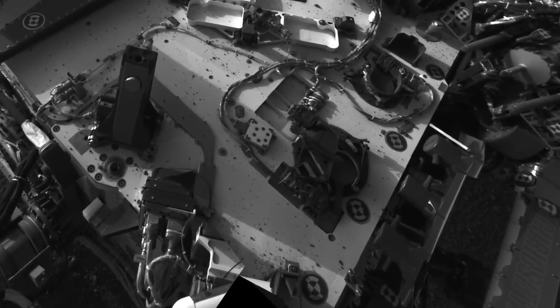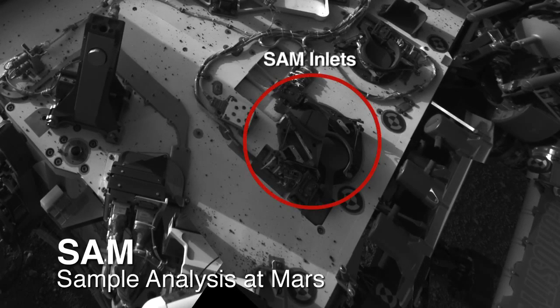This past week on Mars we did the SAM atmospheric sample, which is basically like taking a deep breath on Mars and smelling for chemicals.